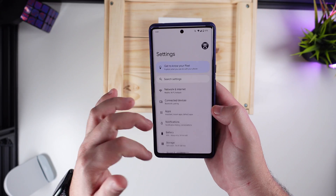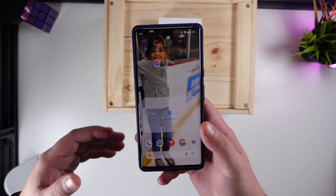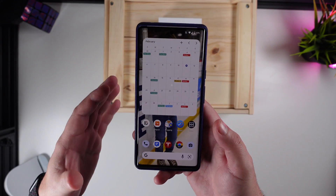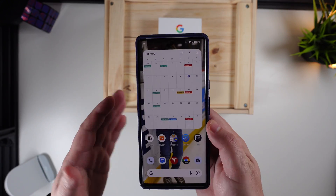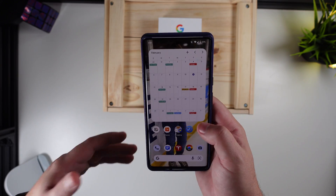Some of the new features that are built in have been pretty neat to use — nothing groundbreaking, nothing really different than what you'd probably get on Android 12L right now or even Android 12 itself.